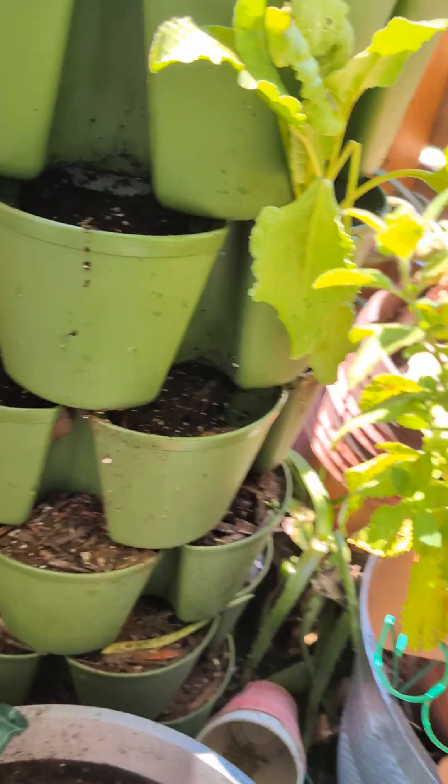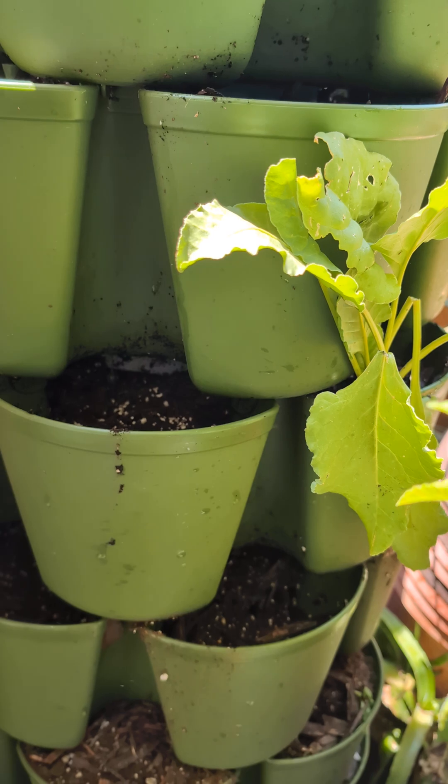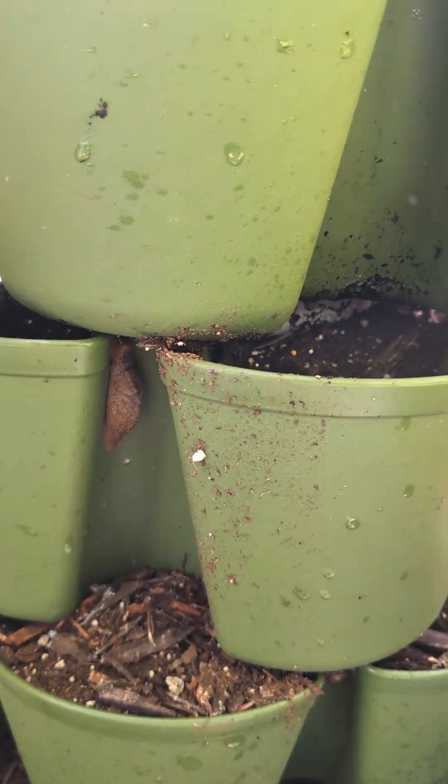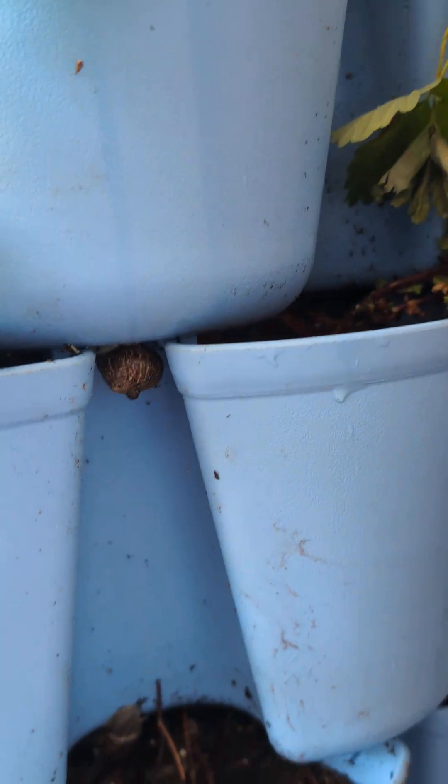I just flooded the pockets with water and look what's coming out — there's a big slug right there, a snail right there. I did the same thing to this one and look, there's a snail, and there's one coming out from under there.